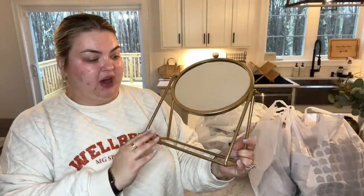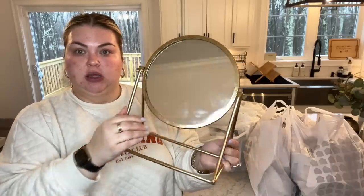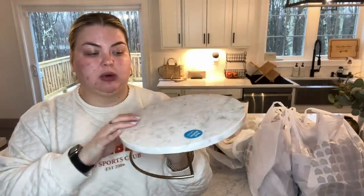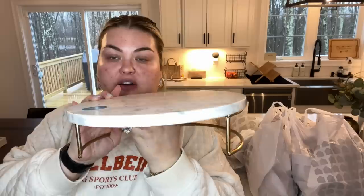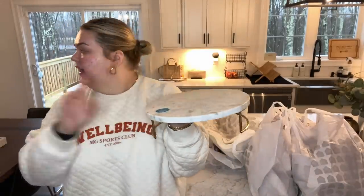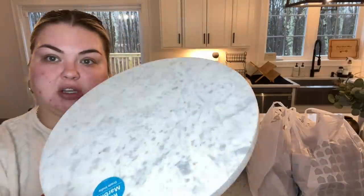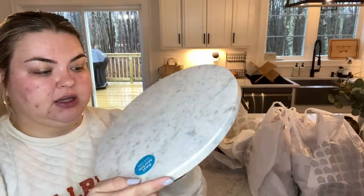First up - $12.99 for this mirror. I grabbed this for my office because my mirror in there is broken right now and I'm constantly having to shove the pieces together. I love this - it tilts and it's a really nice brassy finish. This was $29.99 - it says real marble from India. I love this tray. I think I'm gonna put it on one of our console tables next to the TV to give a little bit of lift. It is so heavy, such good quality, so pretty - kind of a little bit of shimmer but not too much.